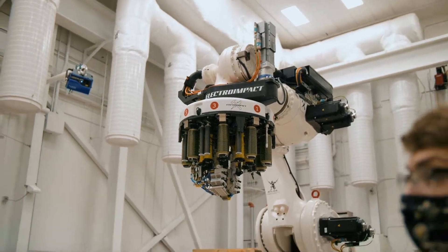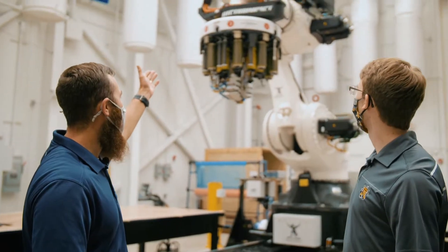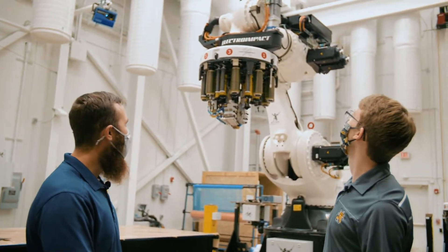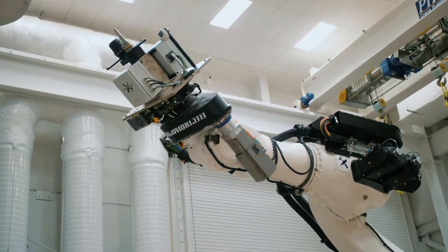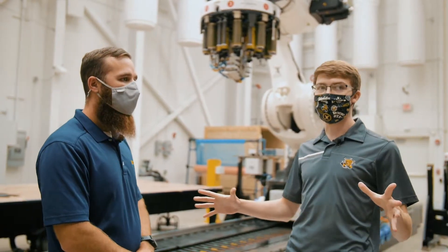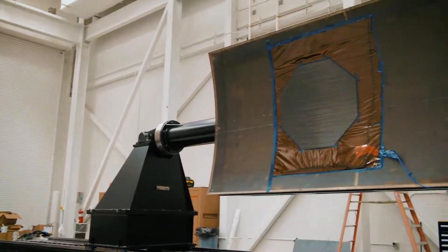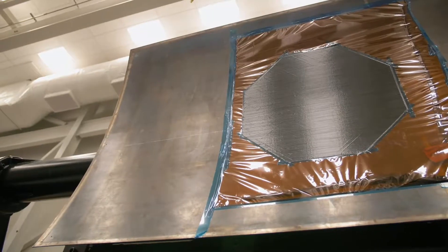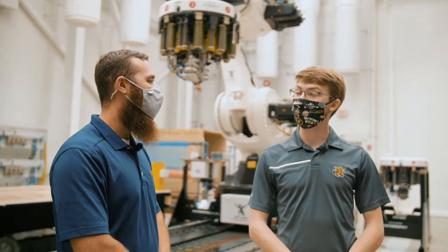So we're in Sector E. As you can see behind us, we have an Electro Impact AFP machine. AFP stands for Automated Fiber Placement — it's kind of the manufacturing of the future for composites. Right here we also have a tool that students helped design and fabricate, which is representative of a wide-body composite aircraft.